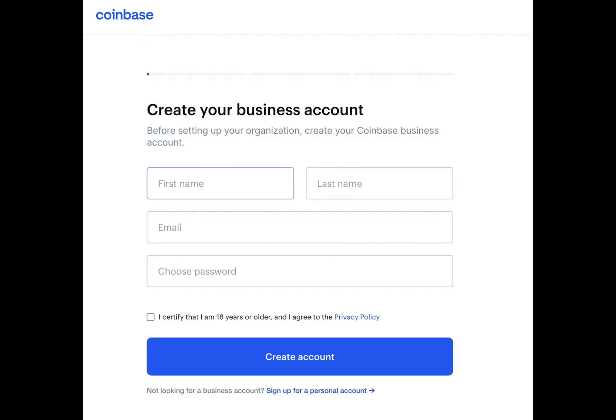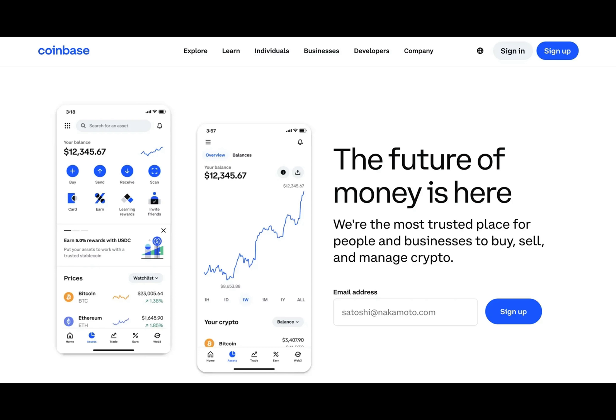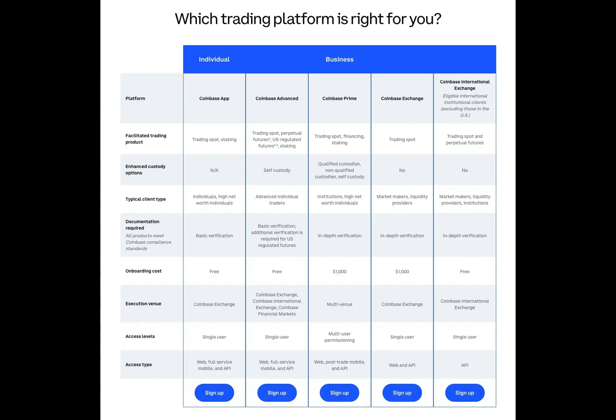To get started, it's as simple as signing up on Coinbase.com and selecting the business account option. Follow the step-by-step guide to create your organization and provide the necessary documents.